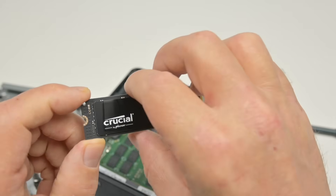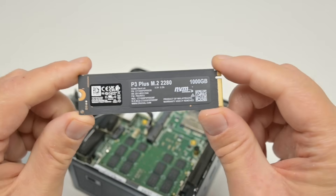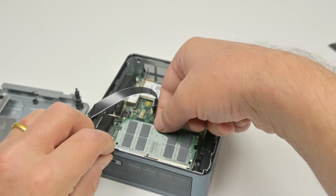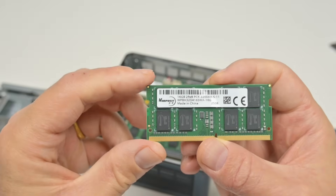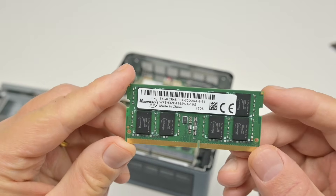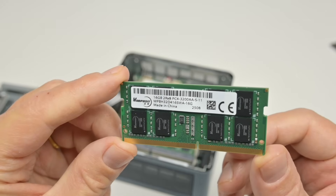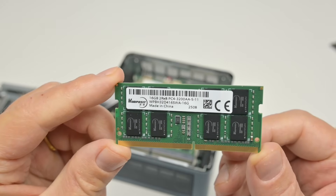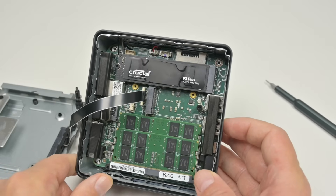Installed is a 1TB NVMe SSD from Crucial. With the RAM we can see the memory modules — it's not a brand I recognize. We have two 16GB modules and they are DDR4, so we're losing a little bit of performance because this processor can support DDR5. There's also another slot to upgrade with a small SATA SSD.